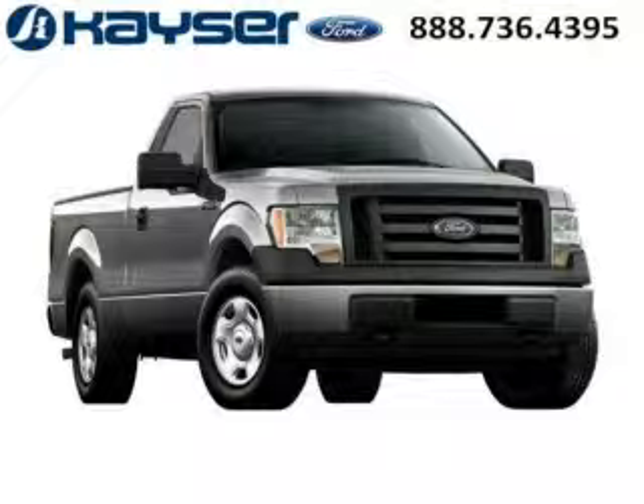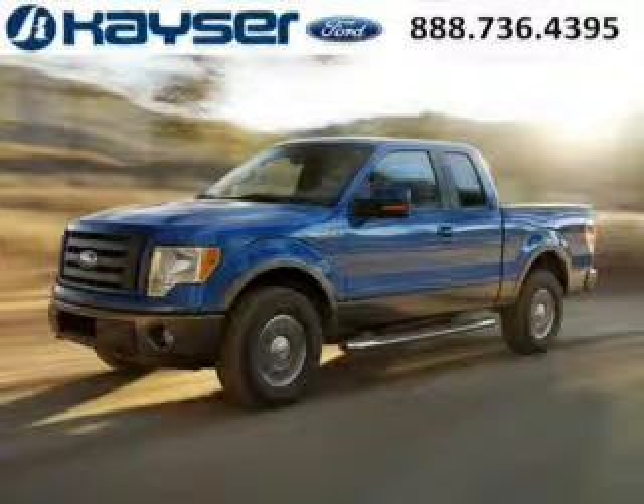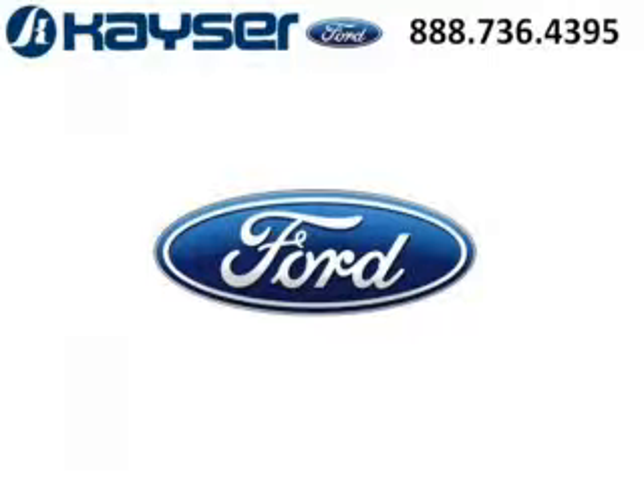The airbags and Dolby stereo only makes it more attractive. Low miles means it's fresh and ready to get out there. Come in today and take a look for yourself. Kaiser Ford is the dealership for you, conveniently located in Madison, Wisconsin off of Beltline Highway.